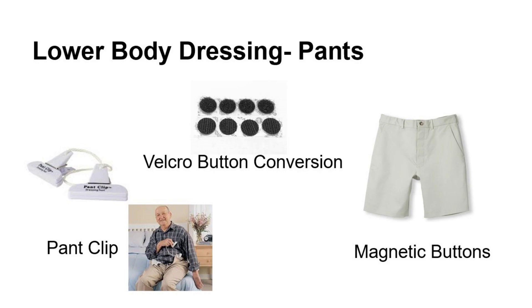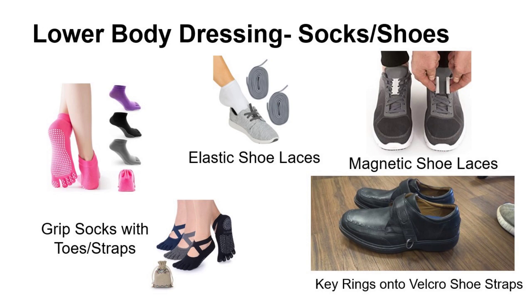For lower body dressing, transitioning to velcro button conversions or magnetic buttons is helpful. When individuals struggle with their pants falling to their knees, they may want to try a pant clip — a video of pant clips is listed in the description below. For shoes and socks, a friend with ataxia recommended grip socks with toes and/or straps, because as she walks, regular grip socks tend to slide off, and the toes or straps help them remain on her foot.